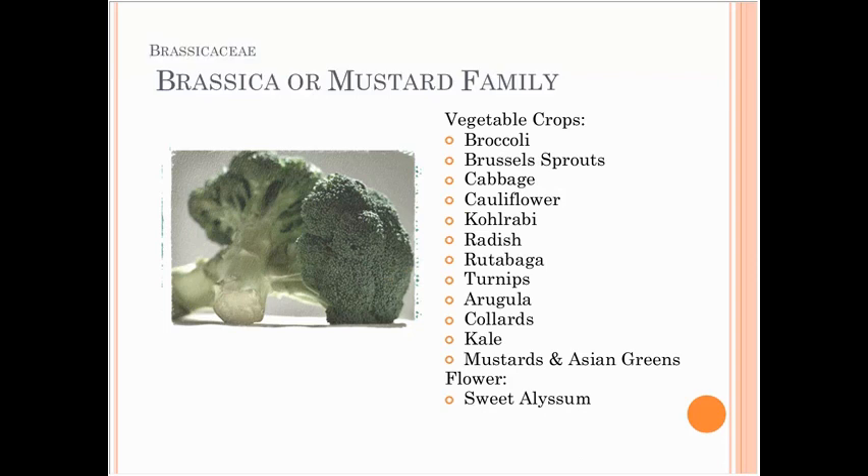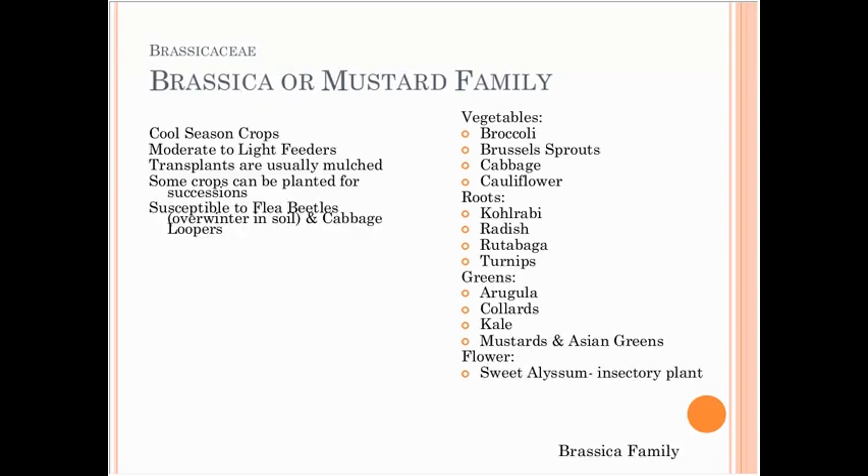Moving on to the brassica family: broccoli, brussels sprouts, cabbage, cauliflower, kohlrabi, radish, rutabaga, turnips, arugula, collards, kale, mustard, Asian greens, and sweet alyssum. These are typically cool season crops, moderate to light feeders. If you transplant them, mulch them, and they can be planted in succession. They tend to be susceptible to flea beetles — which can overwinter in soil — so you definitely don't want to plant brassica family members back to back. They're also susceptible to cabbage loopers, the diamondback moth, and several other caterpillars.